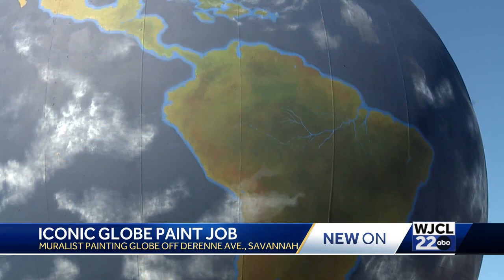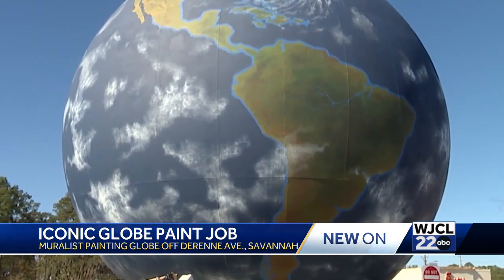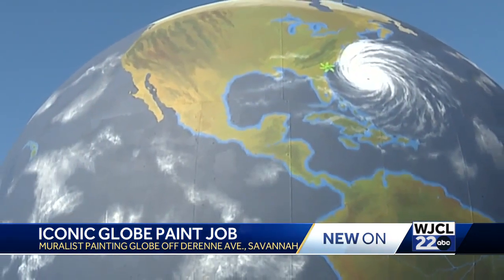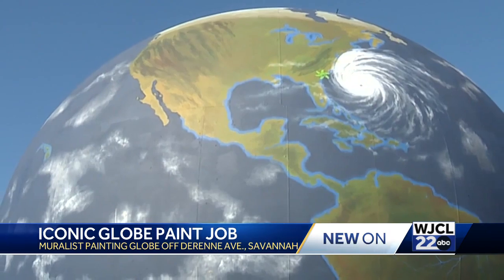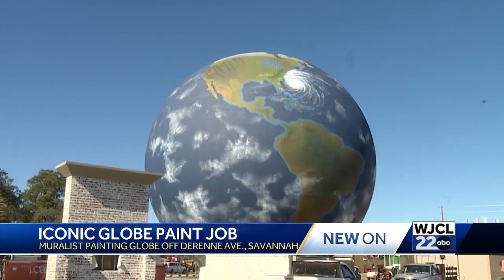Now let's talk about the history of this globe. The Savannah Gas Company built it in the 1950s to store gas — that lasted until the 70s. We're told it was billionaire Ted Turner's father who pitched the idea to paint it like a globe. So in 1999, Eric Henn painted it, and now we're told he's back to give it an update nearly 25 years later.